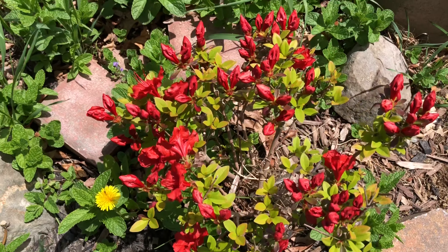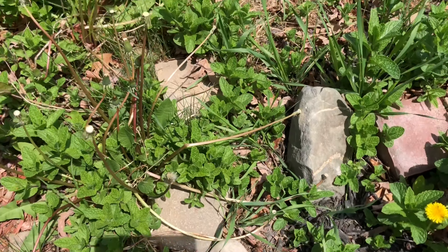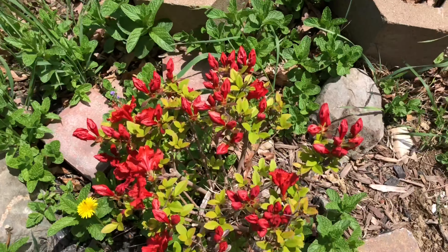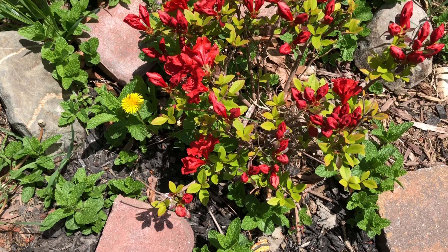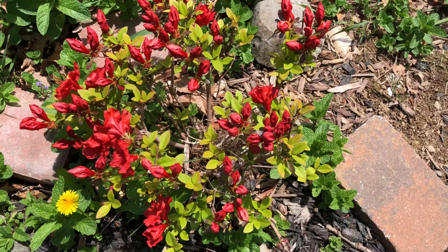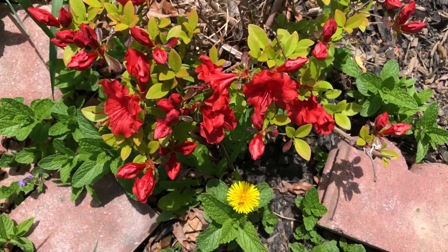I think they struggle a little bit with the roots because my mint has spread all around it, so maybe the mint is also choking the azalea roots. Anyway, it bloomed a little less than the previous one.